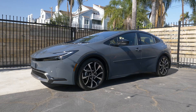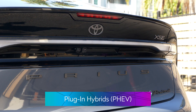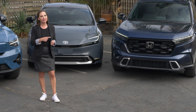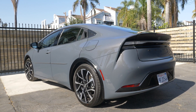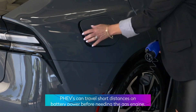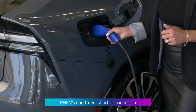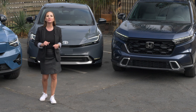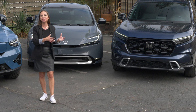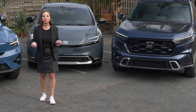This Toyota Prius Prime is a plug-in hybrid electric vehicle, or PHEV. It has both a traditional gas-powered engine and an electric motor, and gets up to 44 miles in pure electric range. I love PHEVs because I can plug them in overnight at home on just a level one charger and get that full 44 miles in range every day — meaning I'm not using any gas during the week, but I still have that gas-powered engine for longer road trips and weekends away.